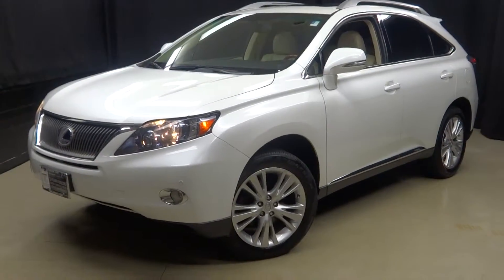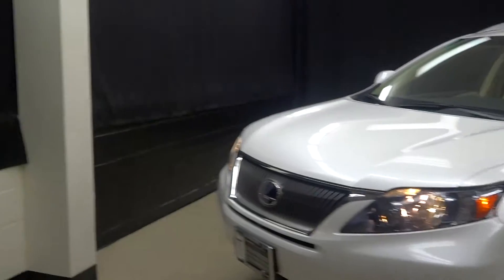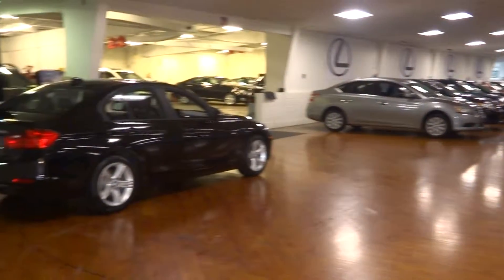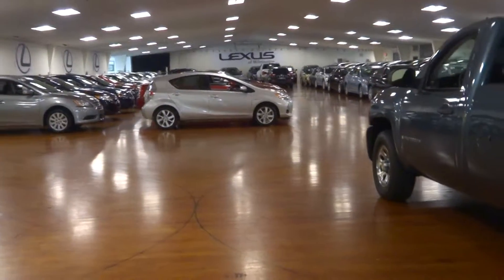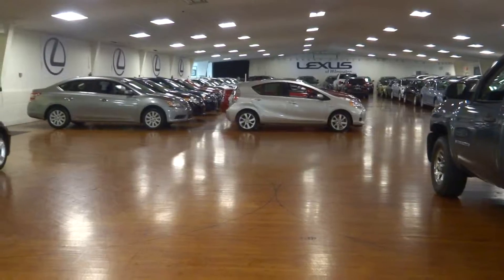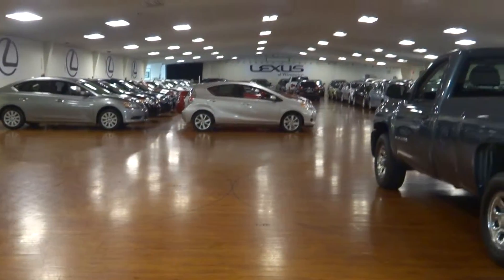Go to LexusofWilmington.com for more information on this RX 450H or any of the 100-plus cars we have in our inventory, kept inside in our 90,000 square foot pre-owned showroom — inside, climate controlled. Get out of the elements of the weather and do your car shopping indoors. Go to LexusofWilmington.com for more information.